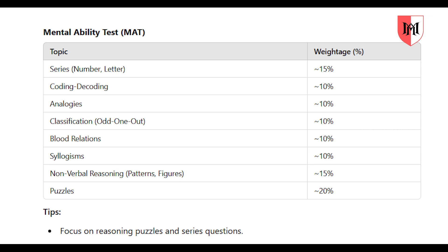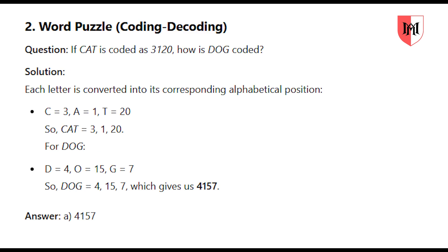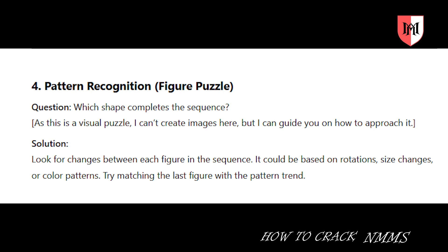Click on this playlist and video to learn more about puzzles. For example, the number puzzle: 2, 6, 12, 20 — find the missing number. For coding and decoding: if cat is coded as 3, 1, 2, 0, how is dog coded? For pattern recognition: which shape completes the sequence?